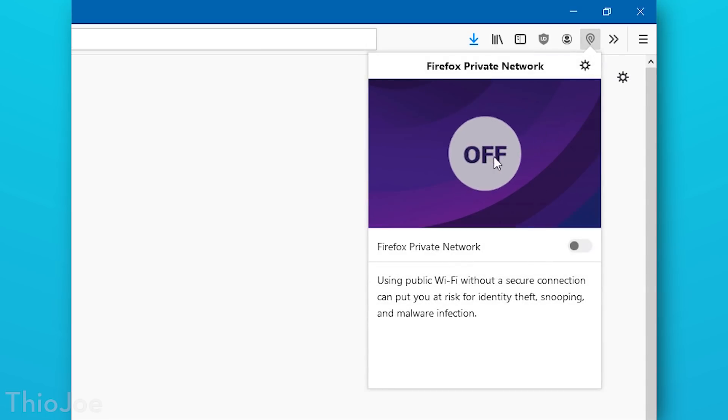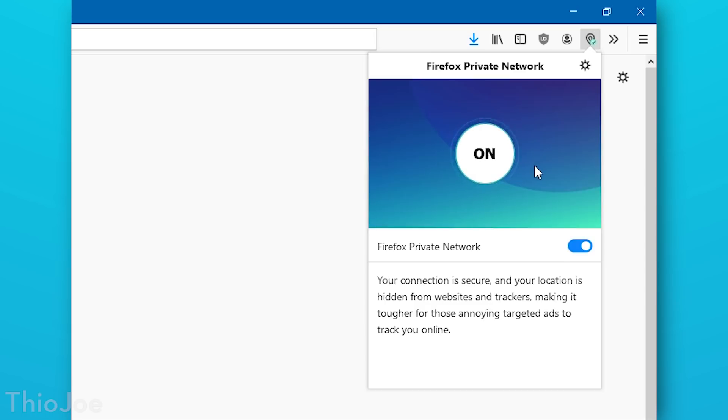One important thing to know is that the features in this free VPN are extremely nonexistent, honestly. You can basically turn it on and off — that's pretty much it. You can't select a region or server, anything like that. The only option is whether you want to turn it on or off. Now considering this is a free VPN, I'm sure a lot of you are wondering what the speeds are going to be.